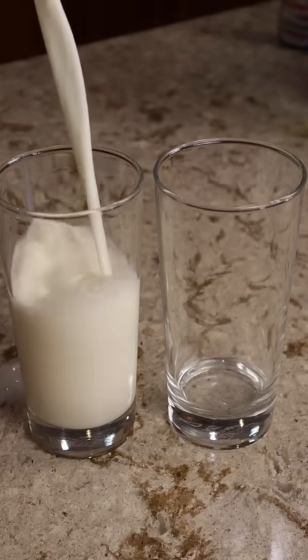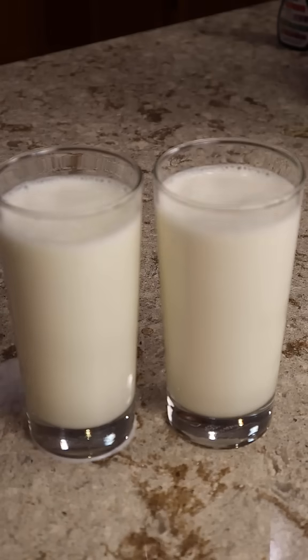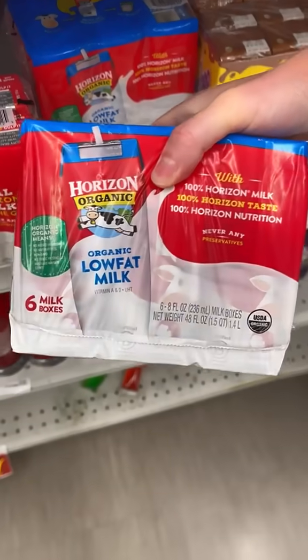One of these is fresh milk from the grocery store and the other one is pantry milk from Dollar Tree, and as you can see, they look identical. Forms of pantry milk can also be purchased at your regular grocery store.